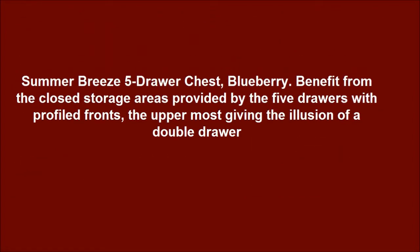Summer Breeze five drawer chest, Blueberry. Benefit from the closed storage areas provided by the five drawers with profiled fronts, the uppermost giving the illusion of a double drawer.